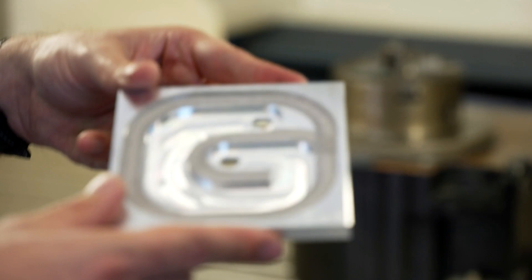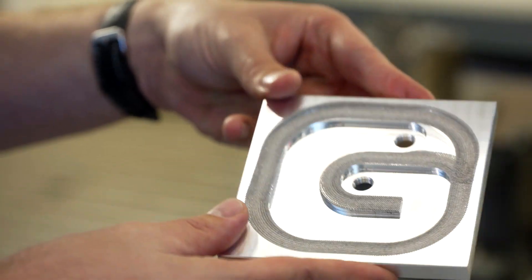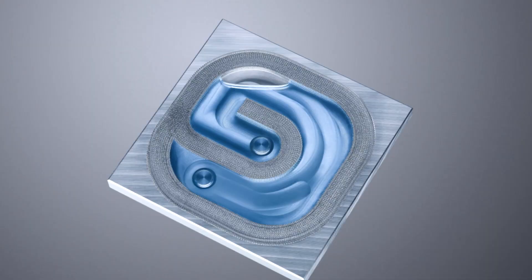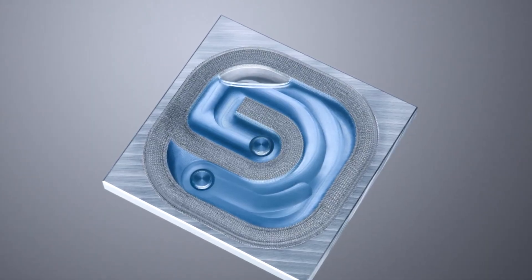Using a TRUMPF scanning optics named PFO, a repeatable pattern is created on the metal surface. The structure depth and characteristic size can be generated to your specific needs.